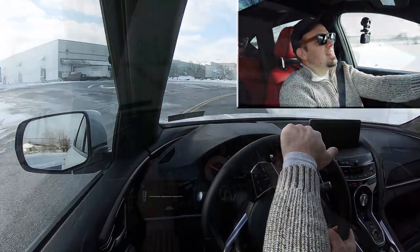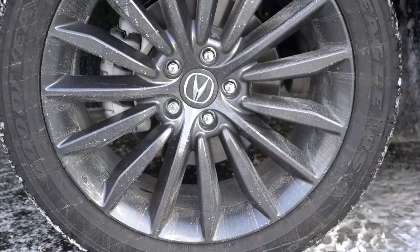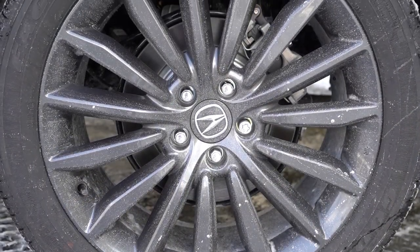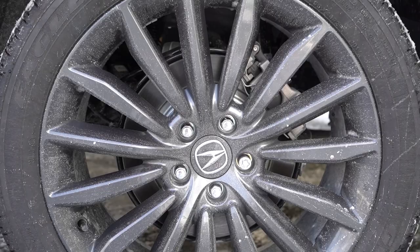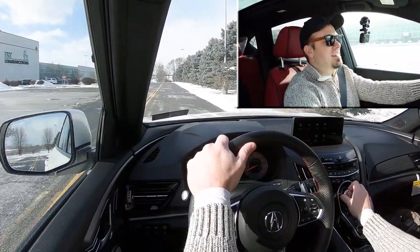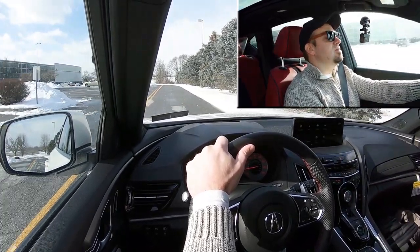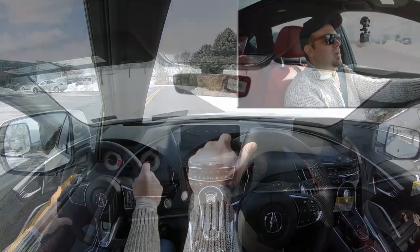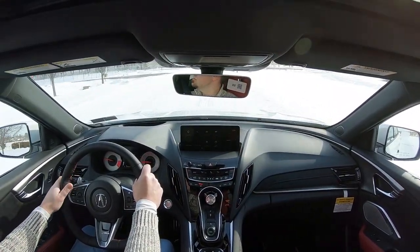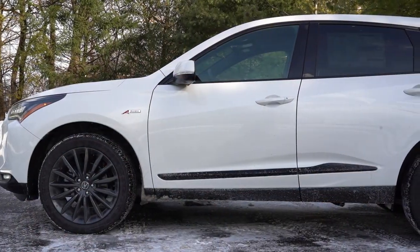Acceleration test aside — as always, braking is equally important. Up front you will find 12.4-inch ventilated front discs, and in the back 12.2-inch solid rear discs. As far as braking feel goes, it's on the softer side of things — definitely a soft braking feel. This is an SUV so I don't expect it to feel like a sports car, but I wouldn't mind if they firmed that up just a little bit.